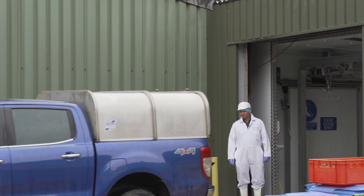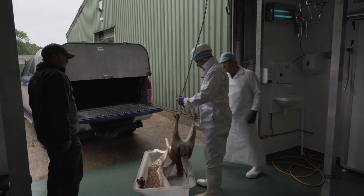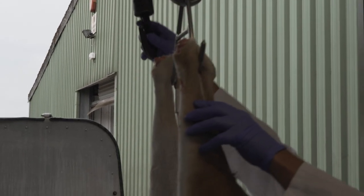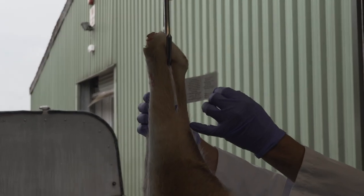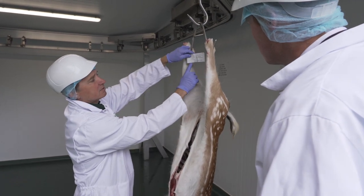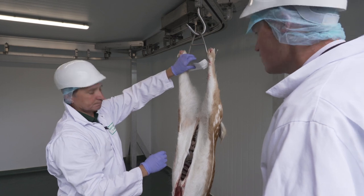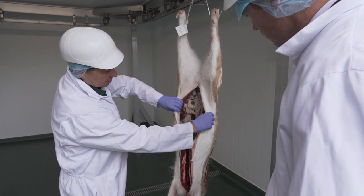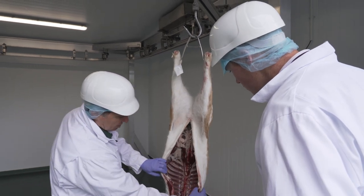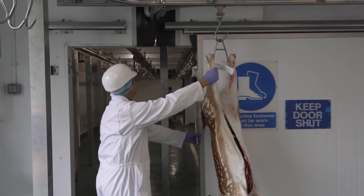So this deer's just arrived here - what do you look for? The first thing you do is look at the tag to make sure it's come from a trained hunter registered with the FSA. So every deer is traceable back to the hunter? Yes. You then look through and make sure it's shot, it's in season, it's a legitimate carcass from a legitimate place. Each individual stalker has his own ID number, and he signs it off to say it was a fit and healthy animal when he shot it. Then we have a look inside to make sure it's clean and tidy, there are no foreign bodies, nothing is damaged. At this point you can see whether the hunter's done his job correctly - he has to clean it all out and make it nice and presentable, a clean carcass for us. We then take it through and get it ready to present to the vet.